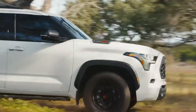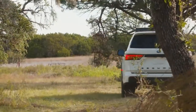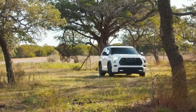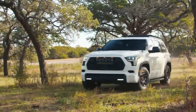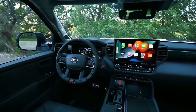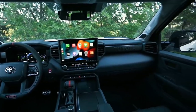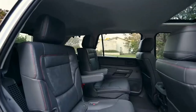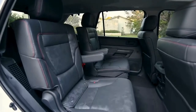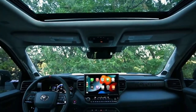The Sequoia's grille is somewhat downsized compared to the Tundra's — about 10% smaller than the pickup's — since it's not a single-frame look, but the rest of the front end is shared with the pickup, including the headlights. We think the Sequoia's best angle is the rear three-quarter view, which shows the thin taillights that complement the lights in the front. Among the exterior color choices are Lunar Rock and Supersonic Red.